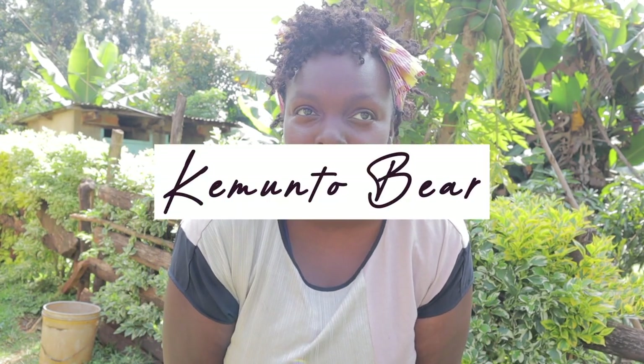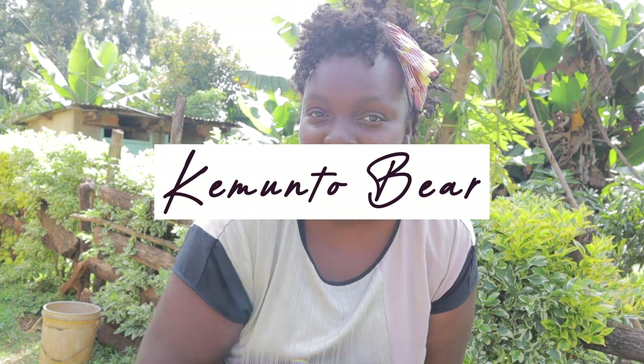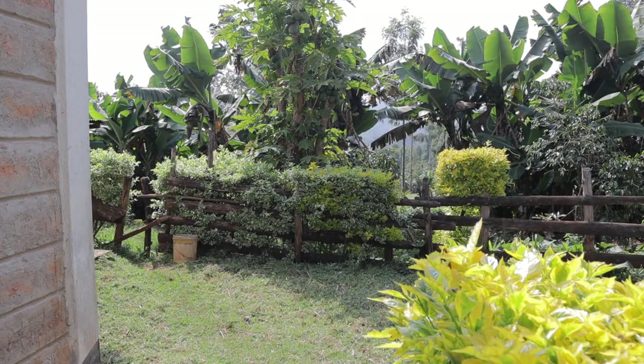Hello guys, welcome back to my YouTube channel. My name is Kemto Bear and in today's video I'm going to show you my skincare routine while I'm still at the farm, because I really do care about my skin. Even living in the countryside I always try and keep my skin routine on point.